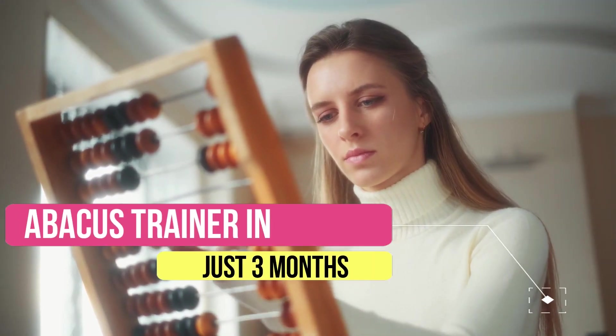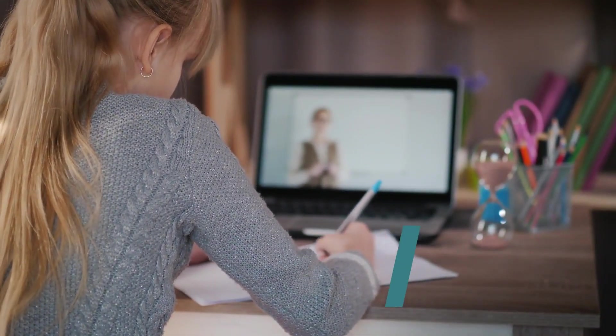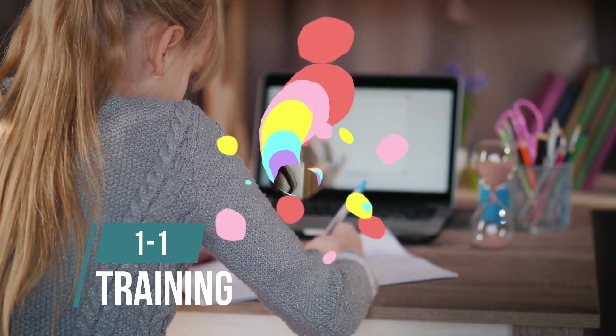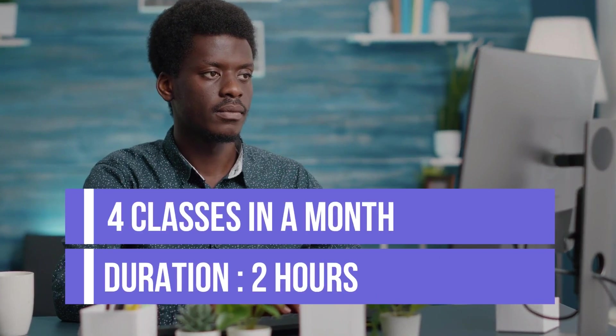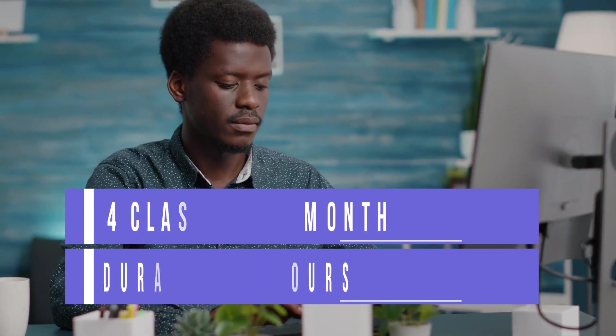Hey there, want to become a competent and confident Abacus trainer in just three months? At Abacus Master, three months of live one-to-one training is delivered by experienced trainers. Four sessions are conducted in a month, and each session is two hours in duration.